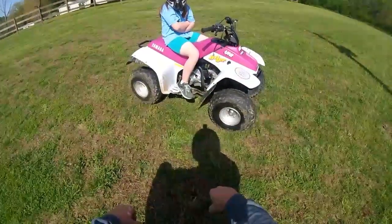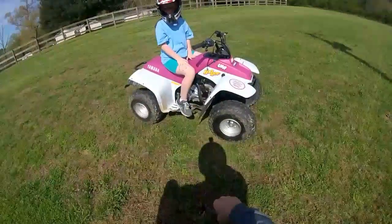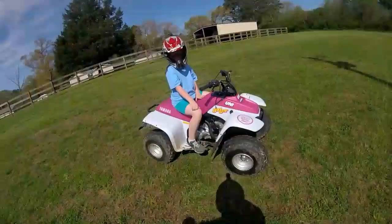We have checked it before with a radar gun and it runs around 33 to 35 miles an hour. But I've got the throttle turned down just a fuzz on it because she likes to ride the rev limiter a lot.